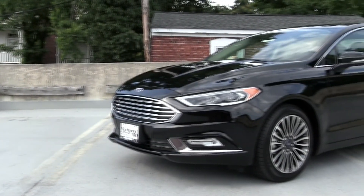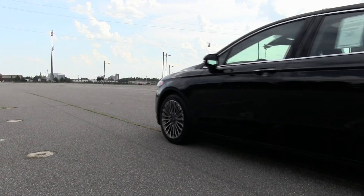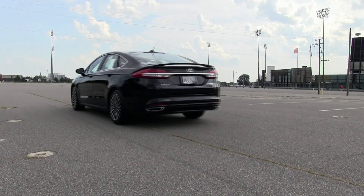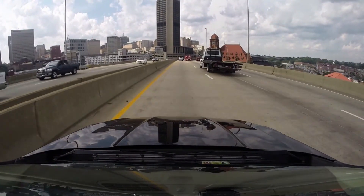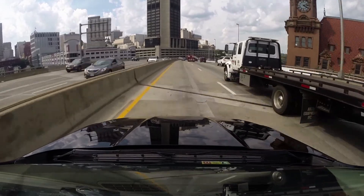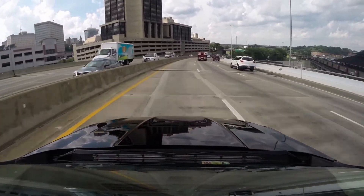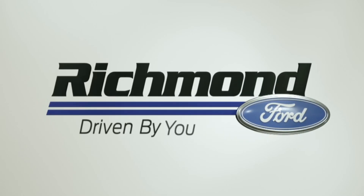Thanks for taking the time to look around the 2017 Ford Fusion with me. We hope we were able to inform you of some of the great innovations this mid-sized sedan is offering. If you have any questions or want to test drive one of these fun and amazing Fusions for yourself, come on down to Richmond Ford and let us put you in the car of your dreams — because Richmond Ford is driven by you.